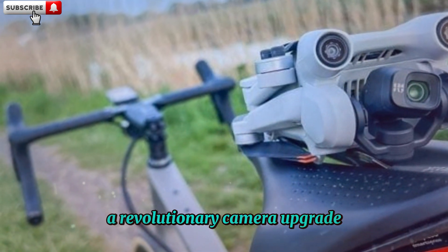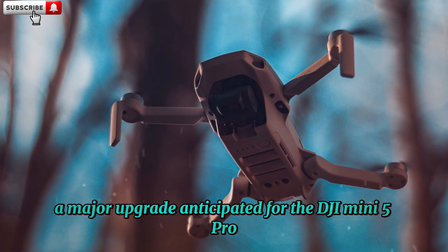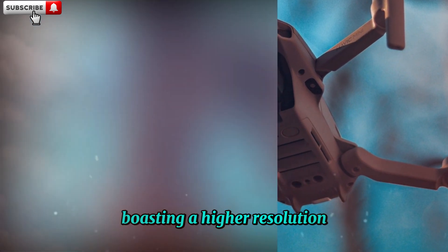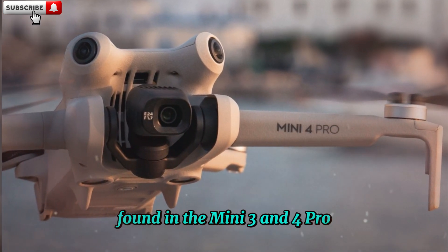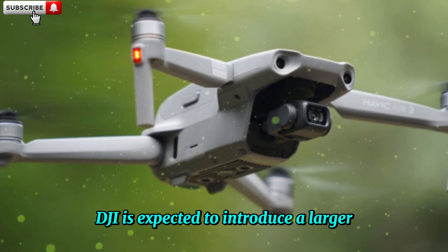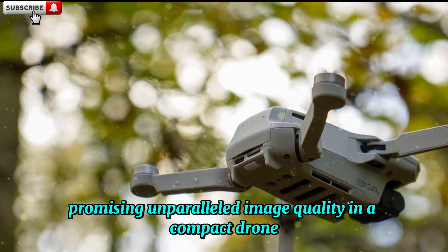A major upgrade anticipated for the DJI Mini 5 Pro is an improved camera sensor boasting a higher resolution. Building upon the 1/1.3-inch CMOS sensor found in the Mini 3 and 4 Pro, which offers up to 4K resolution, DJI is expected to introduce a larger 1-inch sensor for the Mini 5 Pro, promising unparalleled image quality in a compact drone.